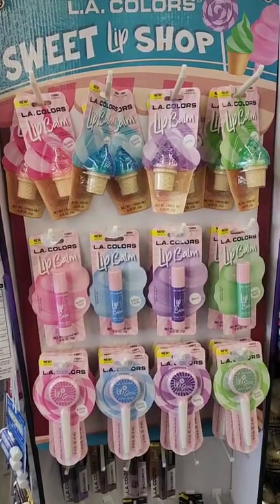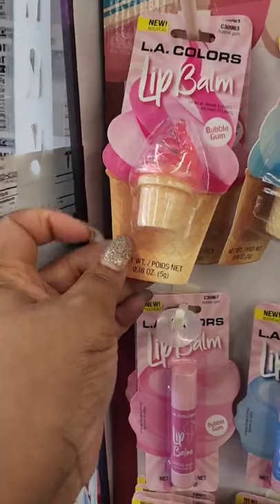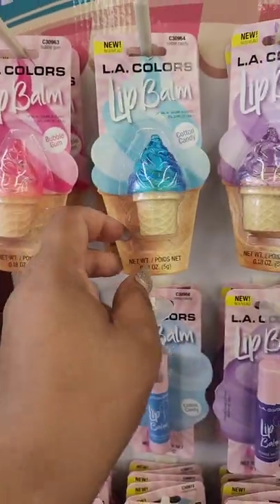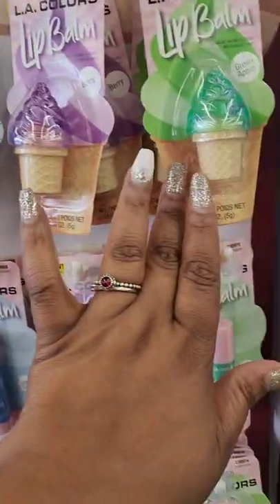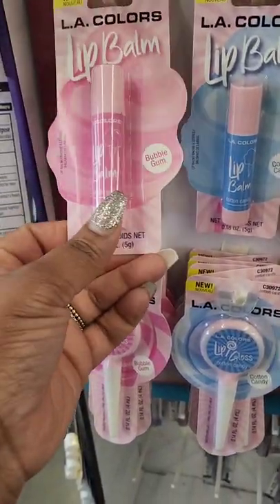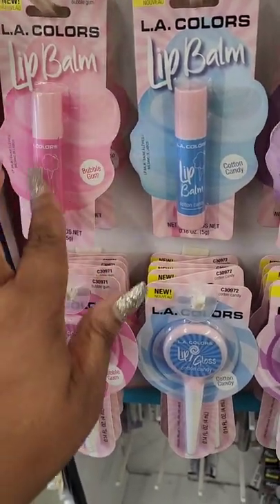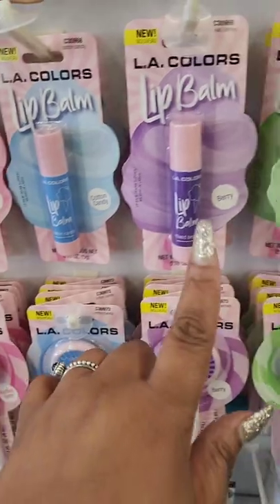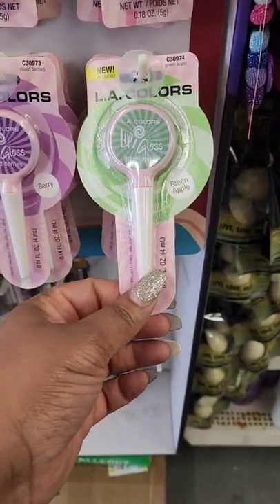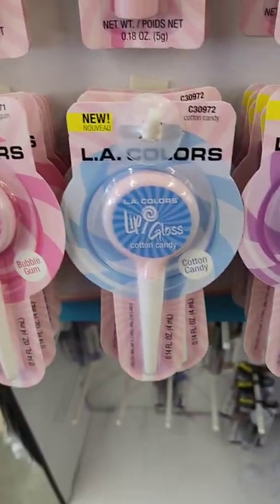Happy to find the LA Color Sweet Lip Shop display. They have lip balms in the shape of an ice cream cone in bubble gum, cotton candy, berry, and green apple. They also have a roll-on standard lip balm container in those same flavors, and cute ones that look like lollipops in those same flavors too.